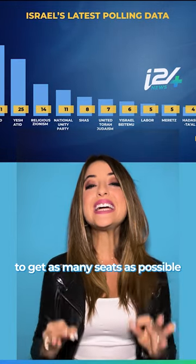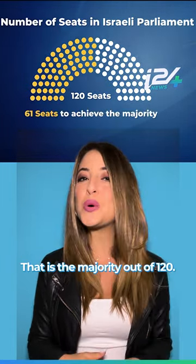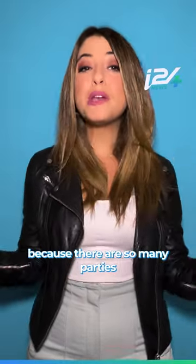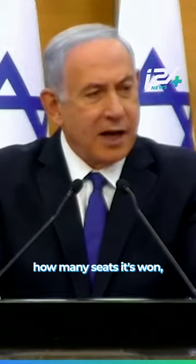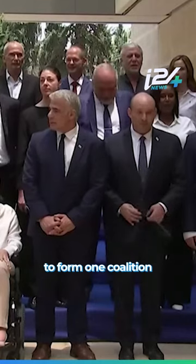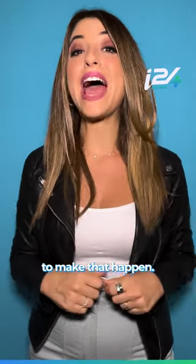They're all vying to get as many seats as possible because to form a governing coalition, you need to have at least 61 seats — that is the majority out of 120. But because there are so many parties in the running, there's never one party that actually gets enough seats alone to form its own government. That means once the votes are in and each party finds out how many seats it's won, they all need to figure out how to band together to form one coalition with at least 61 seats, and there is a lot of negotiating that has to take place to make that happen.